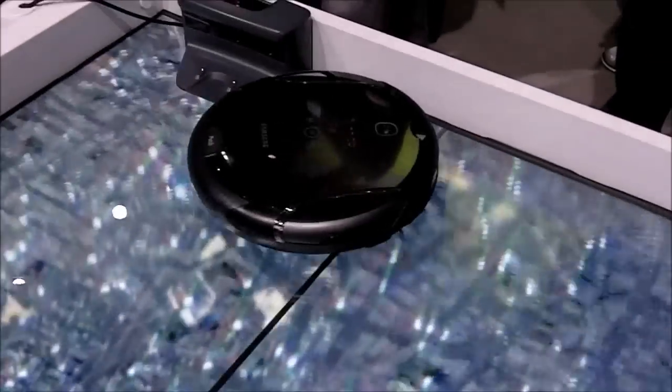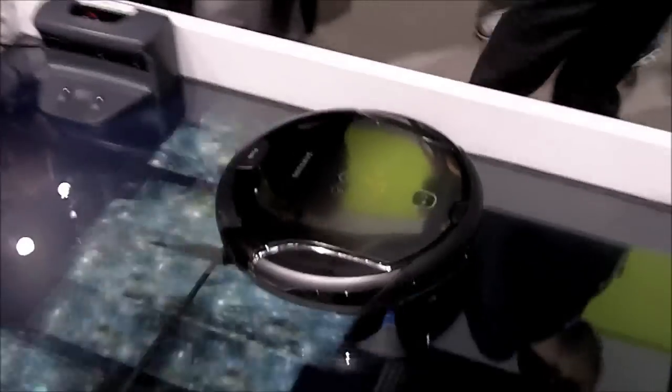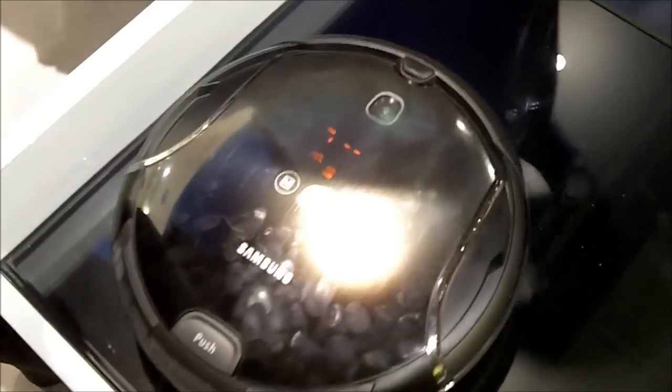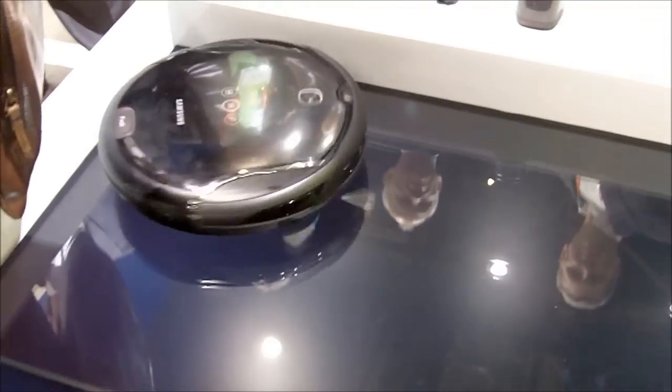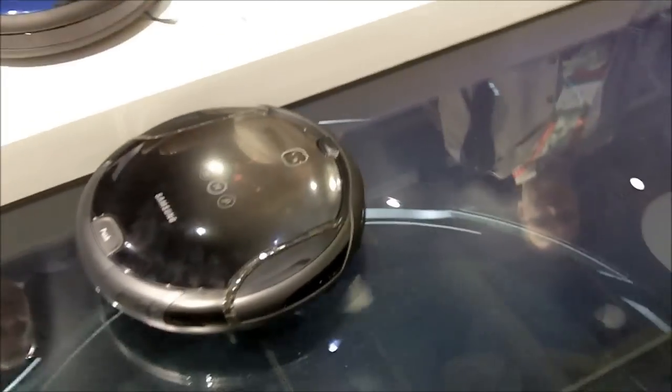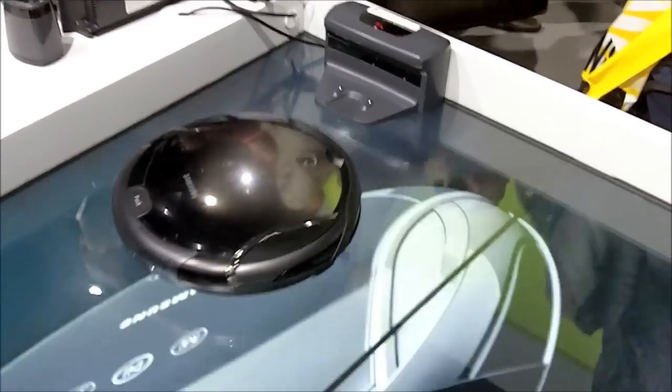Can you tell me — so there's a version of this that can empty its own dust bin, is that right? Yes, it is. What it would do is that once it senses that it's filled, it would automatically go back to the area where it can empty itself into the dust pan, and then it goes back directly to the area where it originally left off cleaning, and starts cleaning again. So it's very efficient in that aspect.